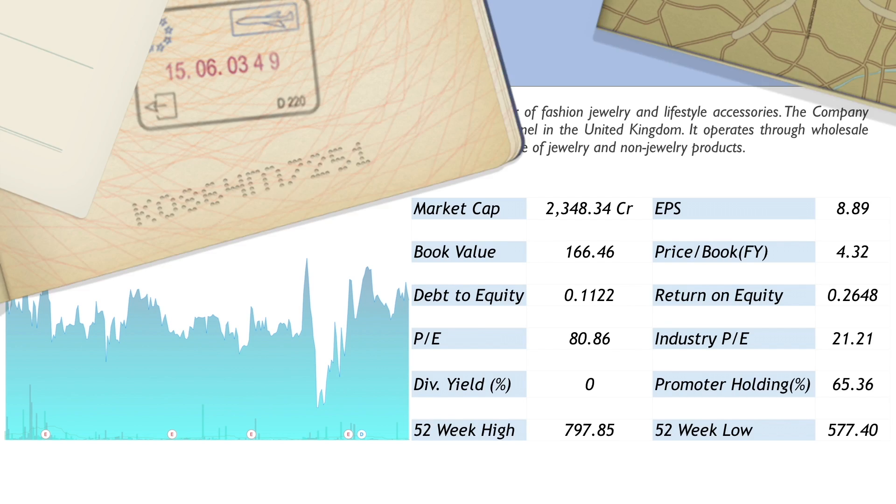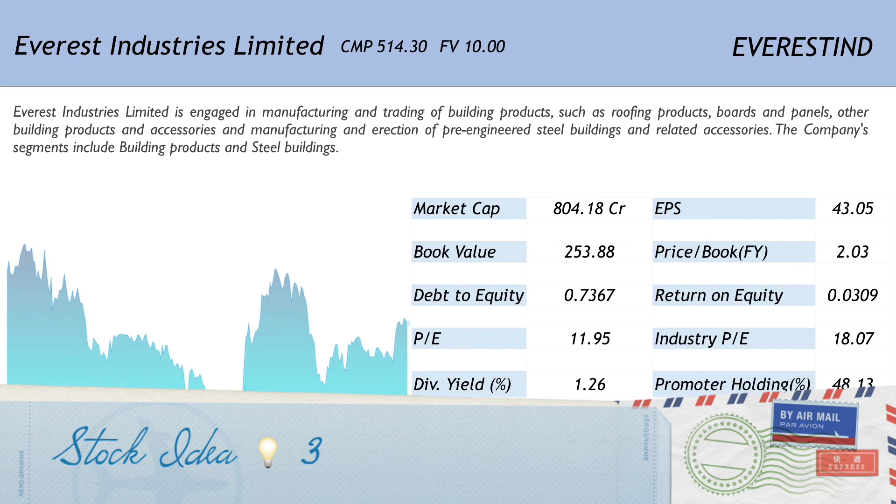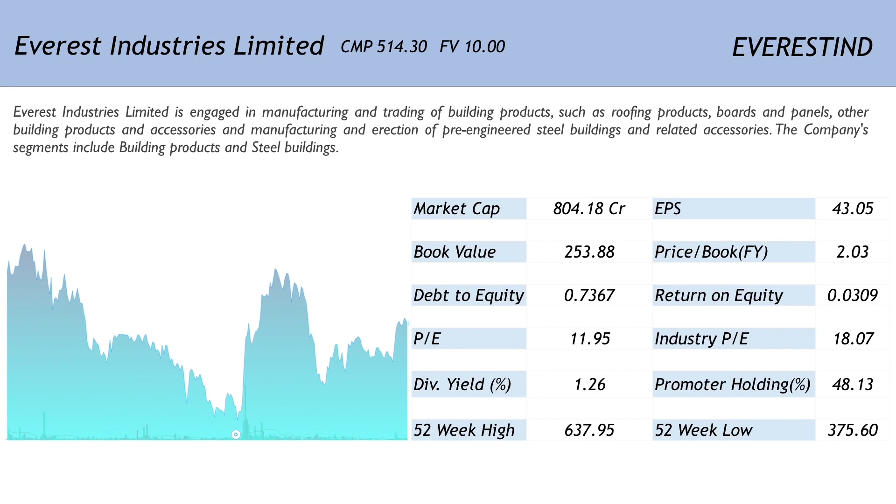The third stock on the list is Everest Industries Limited, available at Rs. 514.30 and the face value for it is 10. The symbol for it is EVERESTIND. Everest Industries Limited is engaged in the manufacturing and trading of building products such as roofing products, boards and panels, other building products and accessories, and also in the manufacturing and erection of pre-engineered steel buildings and related accessories. As is evident from the one year chart, the company had a capitulation towards the middle of the year, however it has recovered currently.